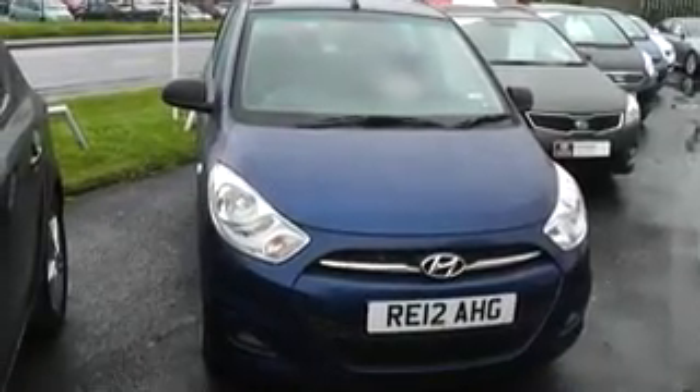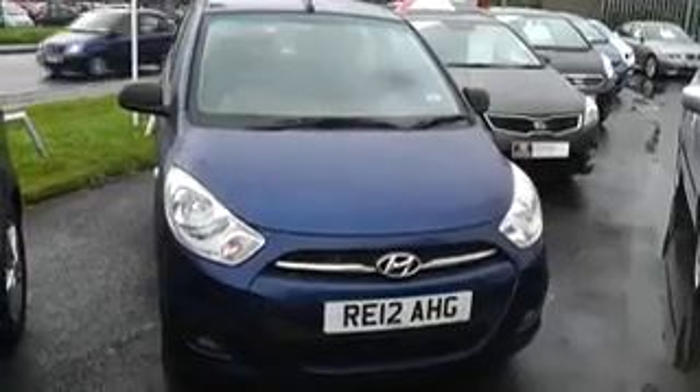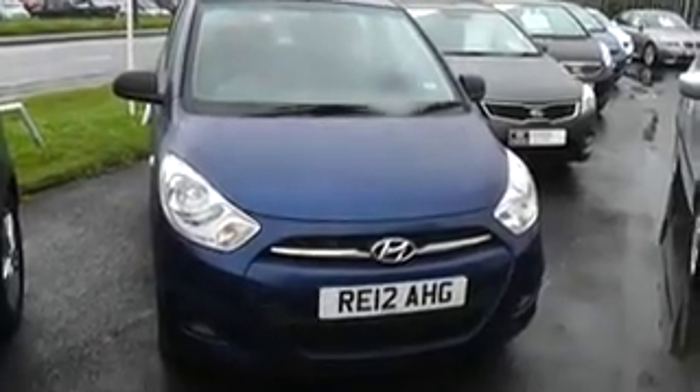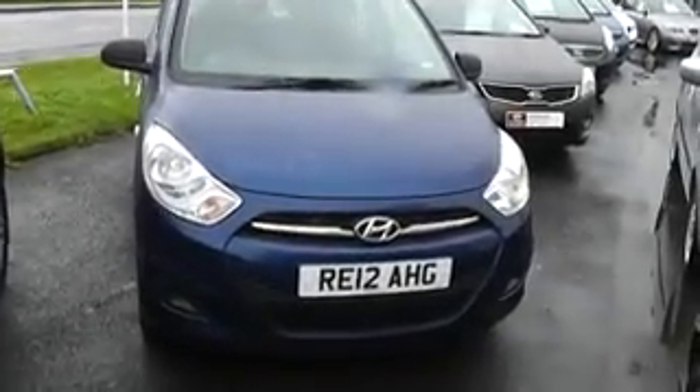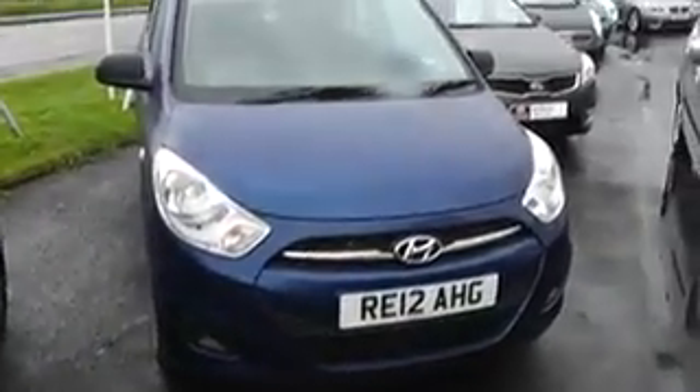Thank you for visiting Wester's Garages. Here we have a pre-registered Hyundai i10 1.2 Classic in metallic blue. We're still on a 12 plate, so we're still this year with delivery mileage only. Save yourself hundreds of pounds against the manufacturer's list price.